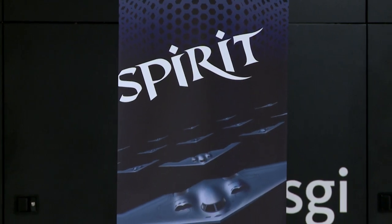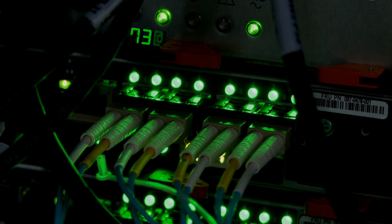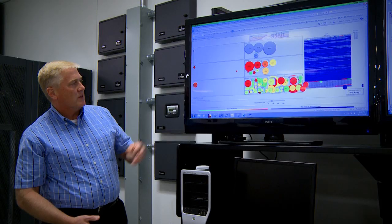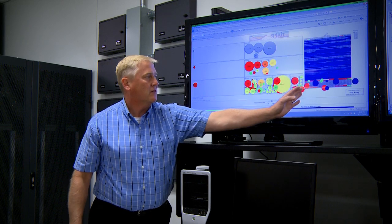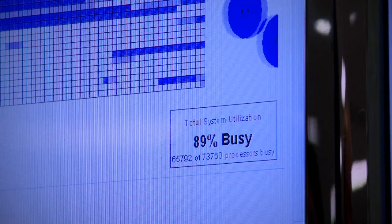Last year, they introduced Spirit, a 9,000 square foot computer with more than 73,000 processor cores. But despite its size and speed, Spirit has reached its capacity.